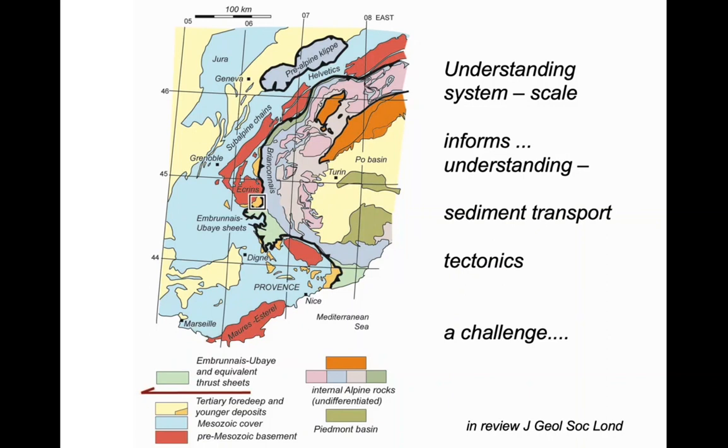We're going to do something rather different here. The motivation for this study is that understanding the system scale informs understanding of sediment transport elsewhere, and it also informs the tectonics. But we'll see this is going to involve meeting something of a challenge.